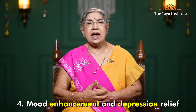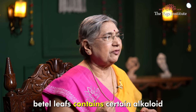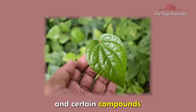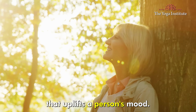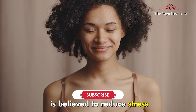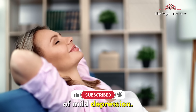Fourth, betel leaves offer mood enhancement and depression relief. They contain certain alkaloids and compounds that uplift a person's mood. Chewing betel leaves is believed to reduce stress and also relieve symptoms of mild depression.